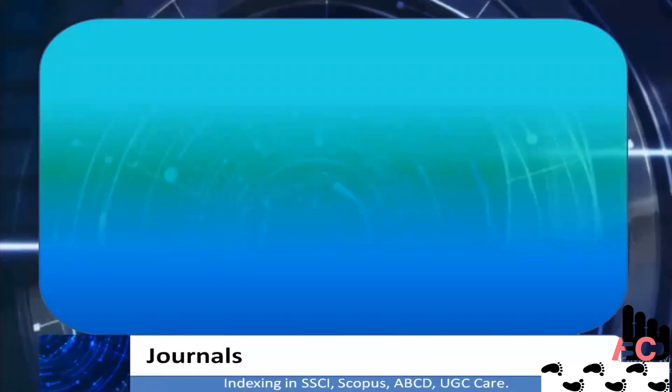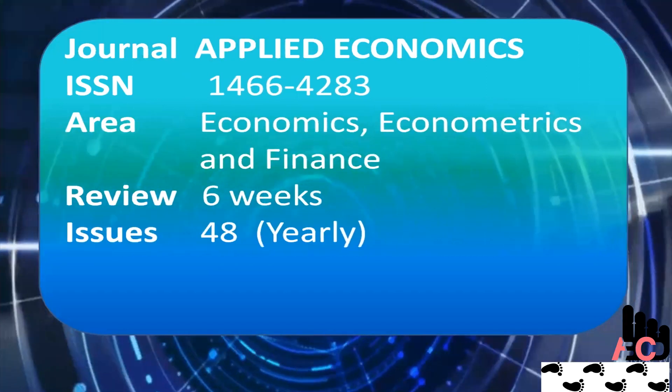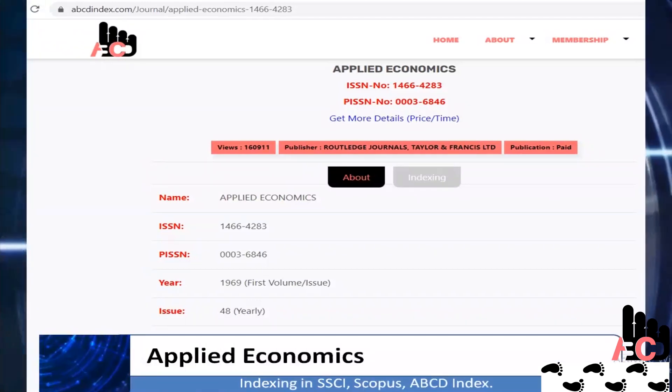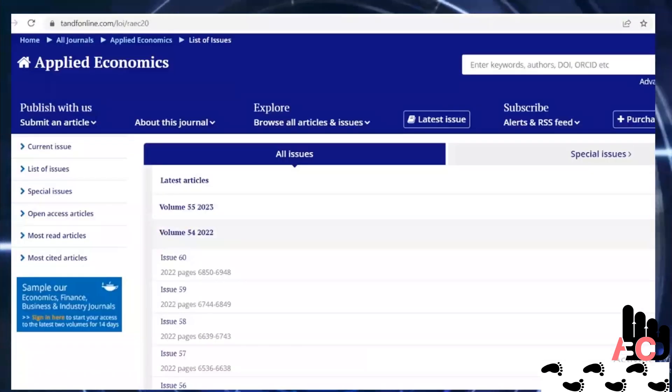So let's start with Applied Economics Journal. The journal name is Applied Economics. Individuals related to economics, econometrics, and finance can publish their work here. Its ISSN number is 1466-4283. This journal's first volume was released in 1969. Its publication frequency is more than 55 issues in a year.